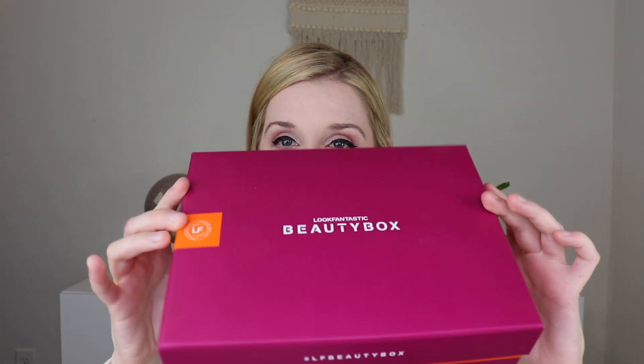November has this really pretty purple color with the orange there. And when you open it up, that's what it looks like.